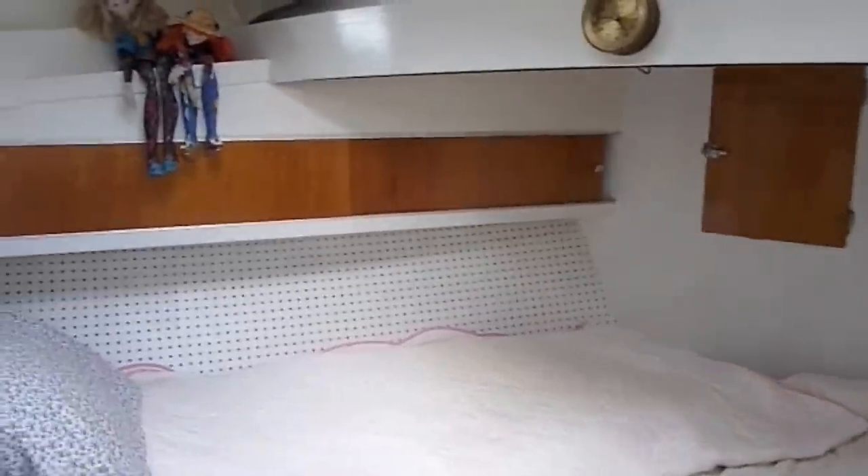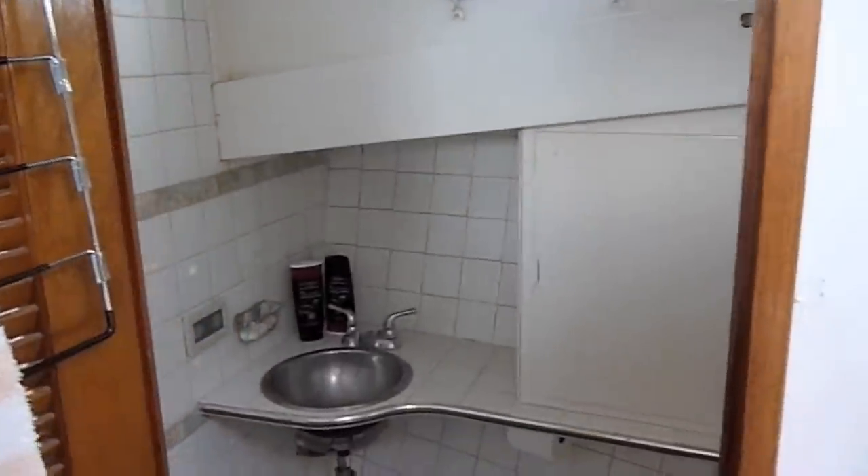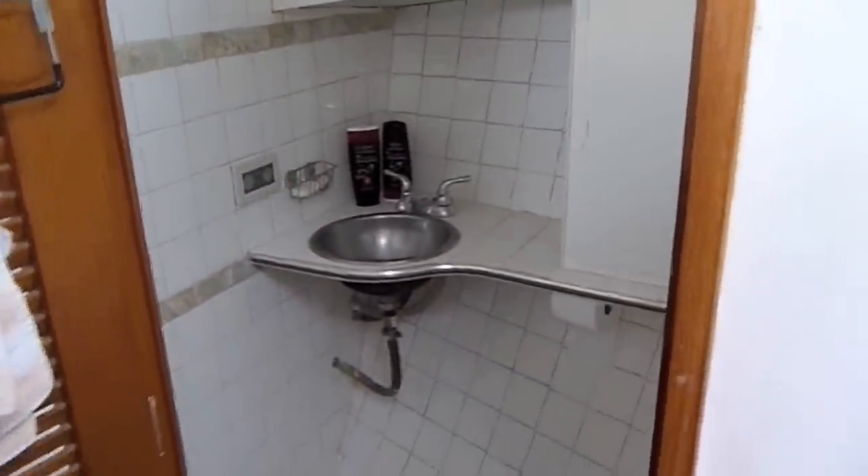There's storage space on both the port and starboard side. Moving aft to the single head, which includes both the head and shower, there's good ventilation to the outside, an ample-sized sink, and of course, the head.